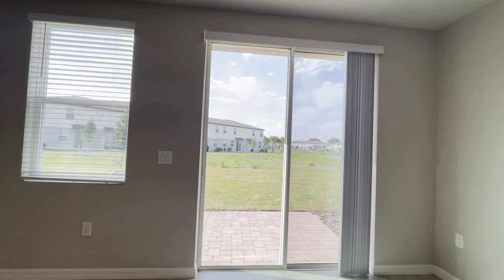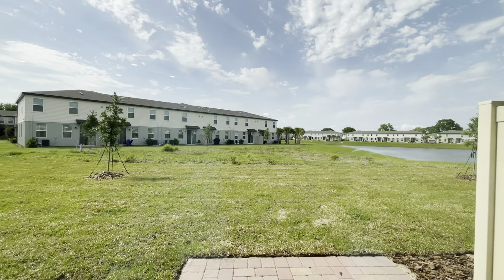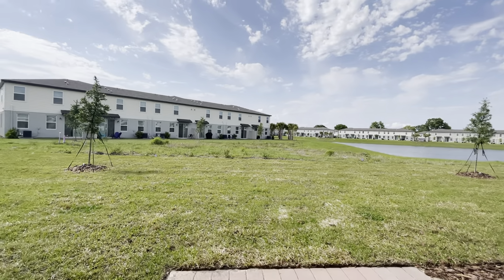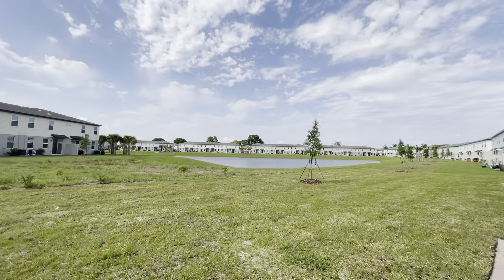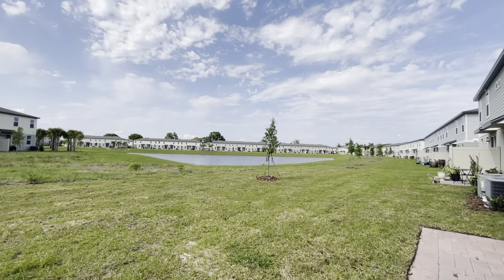This is brand new construction, built in 2022. The backyard has lots of green space and you have a community pond with a nice water view.